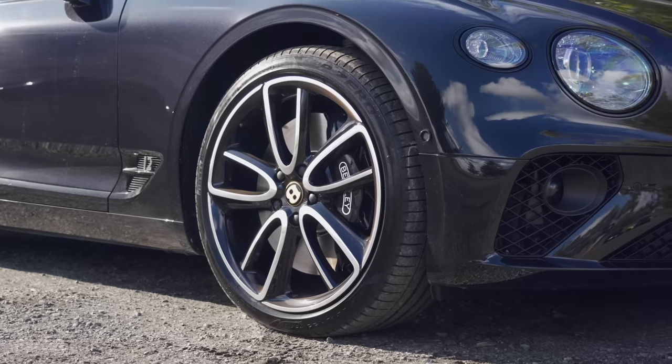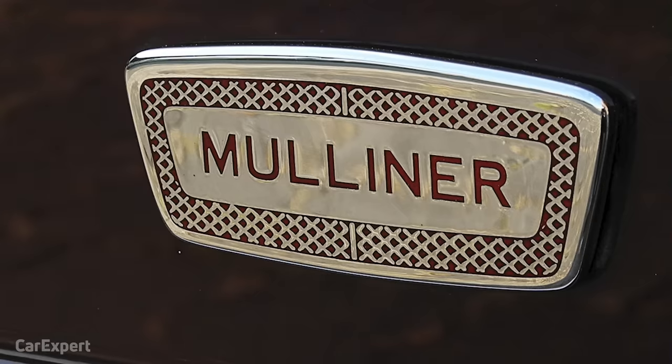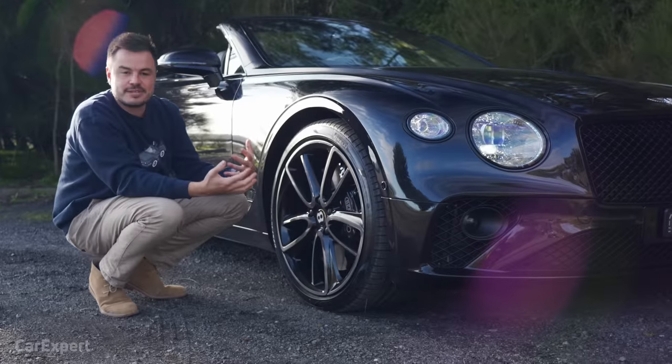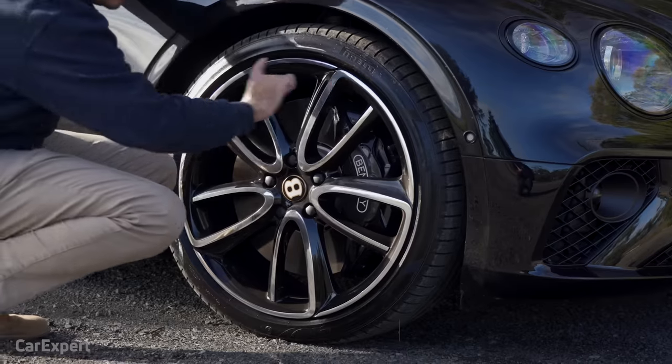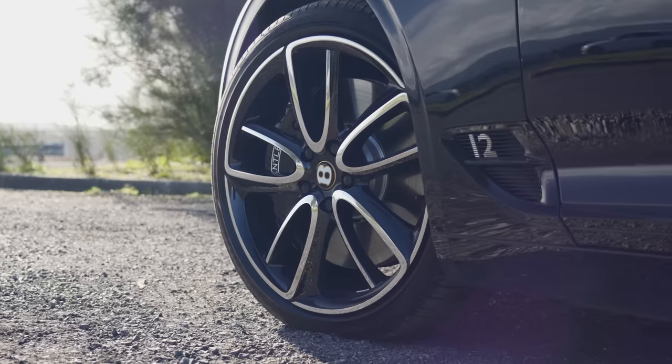Around to the side, these wheels are Mulliner specification. Mulliner is, in simple terms, Bentley's customisation arm — if you want any customisations made, the Mulliner guys do that. These are hand-polished 22-inch alloy wheels. They are optional, and I think they look really nice.